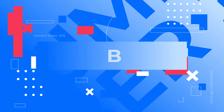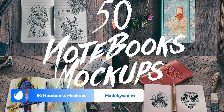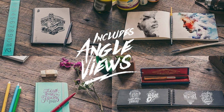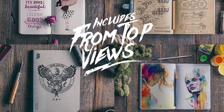Number 3 – 50 Notebooks Mockups by Made by VATEM. A notebook is an indispensable tool for the creative soul. That's why this kit featuring 50 high-resolution mockups is a must-have. Showcase drawings, notes, paintings, or the notebook cover in the most realistic way possible.